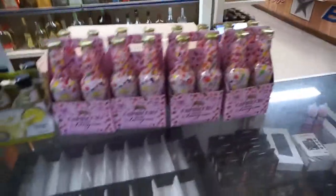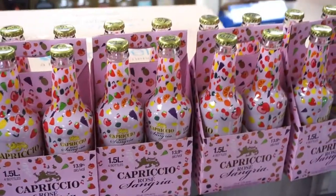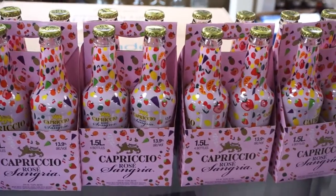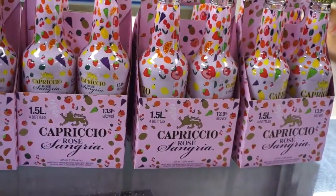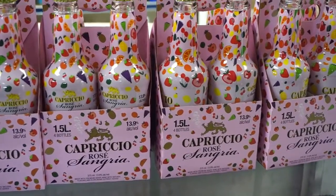It's Monday — a brand new day, another week. This week we got something brand new right over here: it is the Capricio Rose Sangria. This one is 13.9% alcohol, just like all the other sangrias from Capricio. I'm gonna give this one a try and give you my honest opinion of it once I get home.